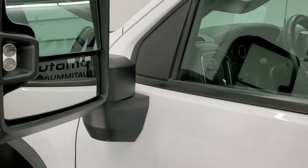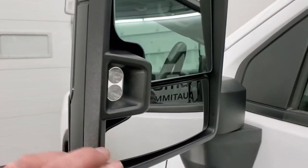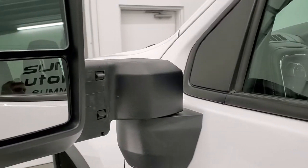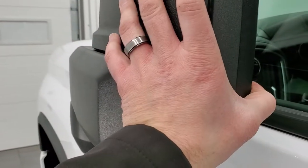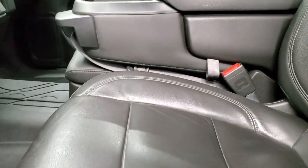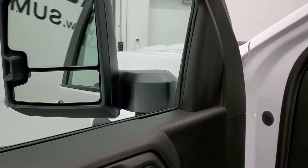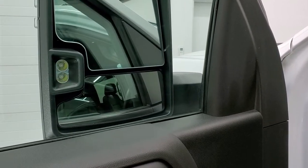It does have the telescopic tow mirrors. They are heated and have blind spot monitoring, built-in directional signals, and LED side lights. These mirrors telescope out and in, and they also fold in. They are power fold-ins — that's why it was tough to manually fold it in — but you can see that they do power fold and fold out.